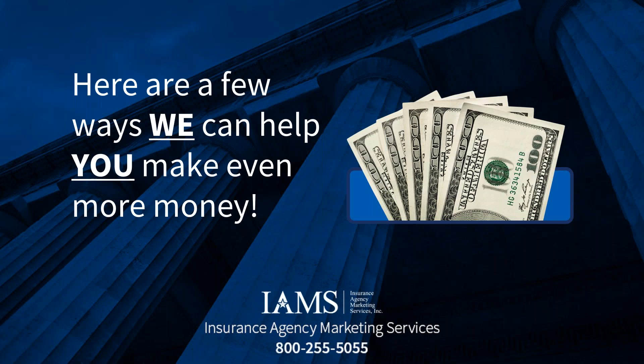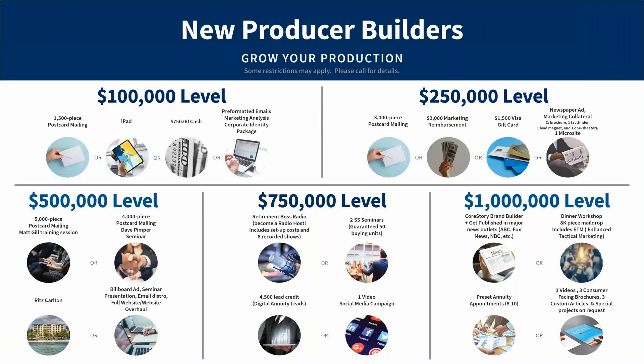First, I want to talk about our new producer bonus. When you first get contracted with IMES, you have six months — 180 days from your first appointment — to qualify. We've got five different tiers you can cash out at. This covers your index annuity premium and single premium life. For example, if you do $250,000 in the first six months, we'll pay for a $3,000 postcard mailing, give you $2,000 for marketing, $1,500 cash, or do marketing collateral with our creative team.